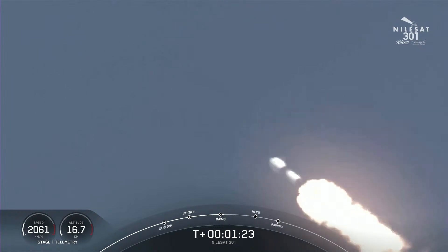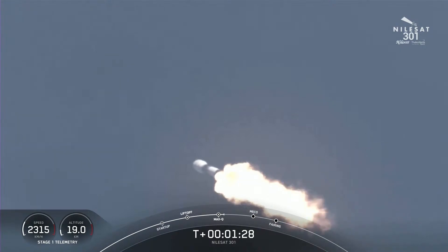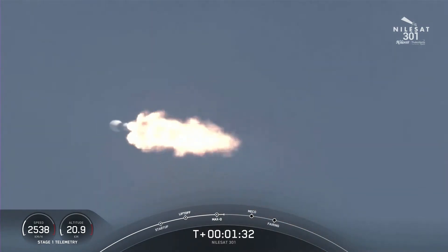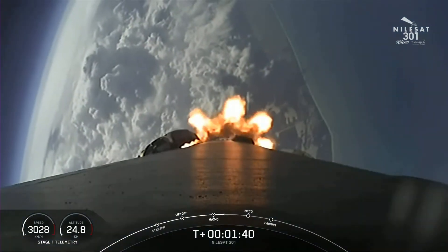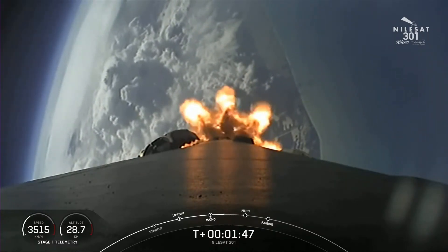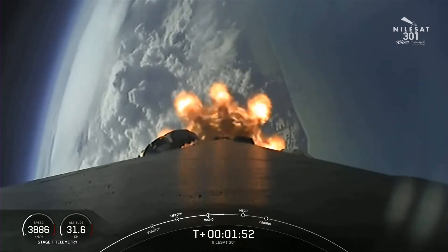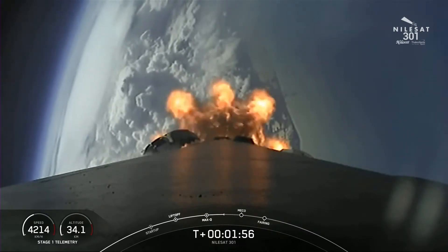In about a minute, we have a couple of events happening in quick succession. First up will be main engine cutoff, also known as MECO, followed by stage separation, and then SES-1, also known as second engine start one. During main engine cutoff, those nine engines will shut off. During stage separation, the first and second stages will separate from one another. Then during SES-1, that single Merlin vacuum engine on the second stage will ignite and continue to carry the Nilesat 301 satellite to its targeted drop-off orbit.